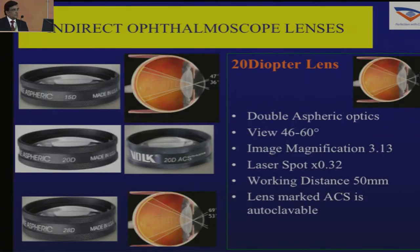The lenses you have with the indirect include a 14 or 15 diopter lens, a 20 diopter lens, and a 28 or 25 diopter lens. A 20 diopter lens with ACS written on the side is a lens you can use for autoclaving. If you are going to be doing surgery, then a 20 diopter ACS lens is very useful.